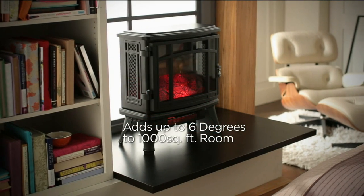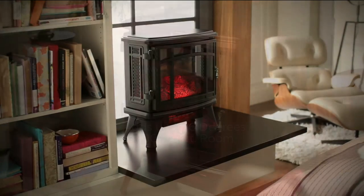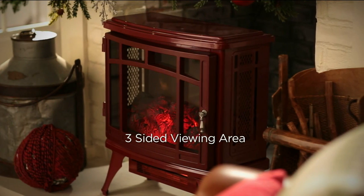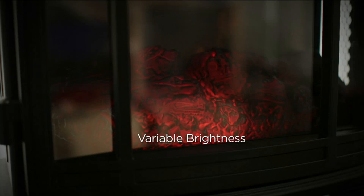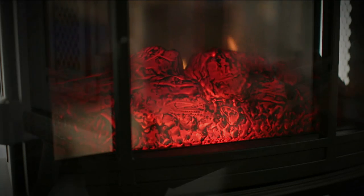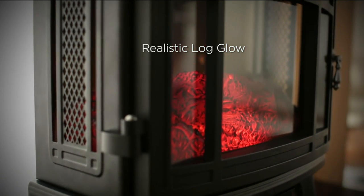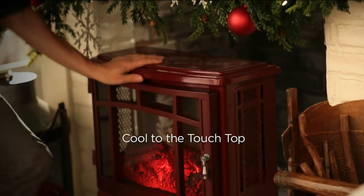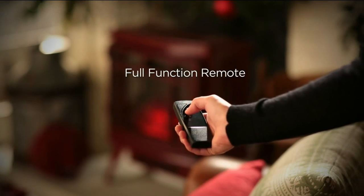The infrared quartz heat technology will add up to 6 degrees to a 1,000-square-foot room — that's two and a half times what we've been able to do in the past. You've got the three-sided viewing area, 180 degrees where you'll get to see the flame effect with the variable brightness — dim it or make it as bright as you like. The realistic La Glow fire effect uses Spectrifier technology, which is our LED technology, and it is cool to the touch not only on the top, but on the front, the sides, and the back as well.